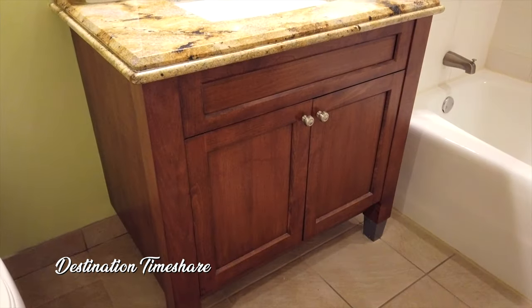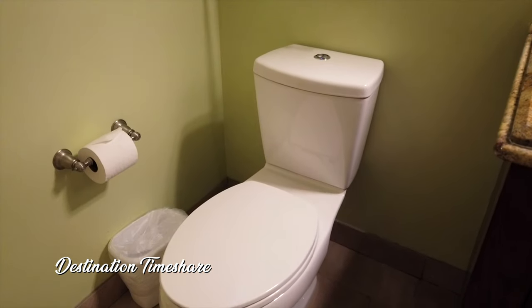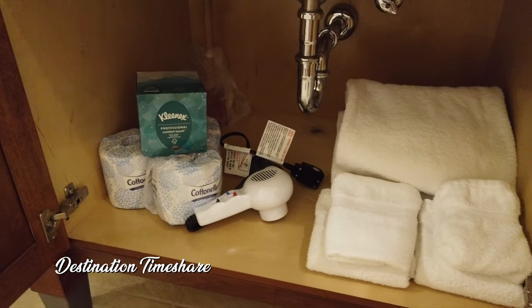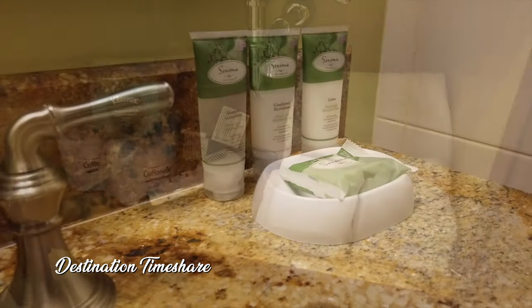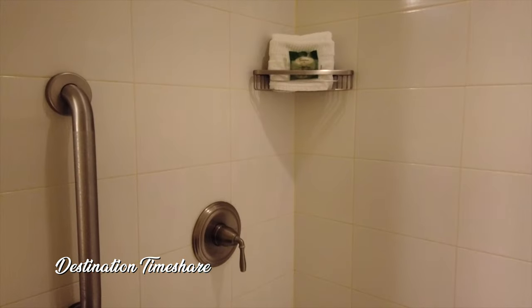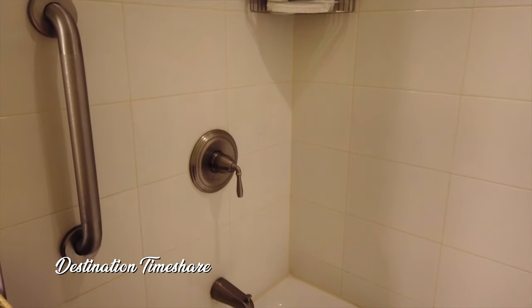Now let's head into the attached bathroom for this guest bedroom. It's set up a little differently than the first one but appointed pretty much identically — toilet, individual vanity, and a tub with a shower. Nothing special here; we saw almost the same thing just a moment ago.